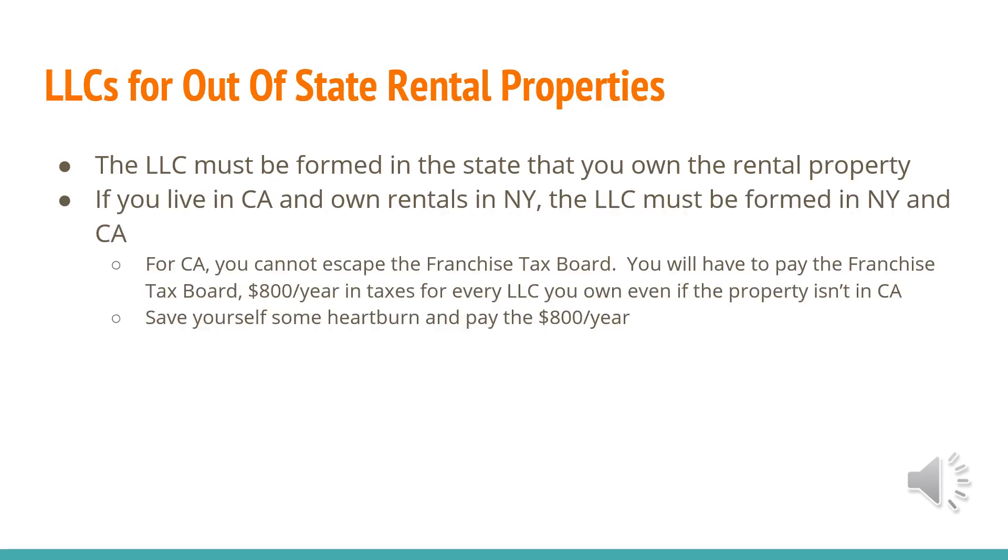For out-of-state rental properties — this hits home for me since I live in California and own rentals in Oklahoma and Alabama — the LLC must be formed in the state that you own the rental property. If you live in California and own rentals in New York, the LLC must be formed in both New York and California. For California, you cannot escape the Franchise Tax Board. Many people have tried and many have failed. You will have to pay the Franchise Tax Board $800 per year in taxes for every LLC that you own, even if the property isn't in California.